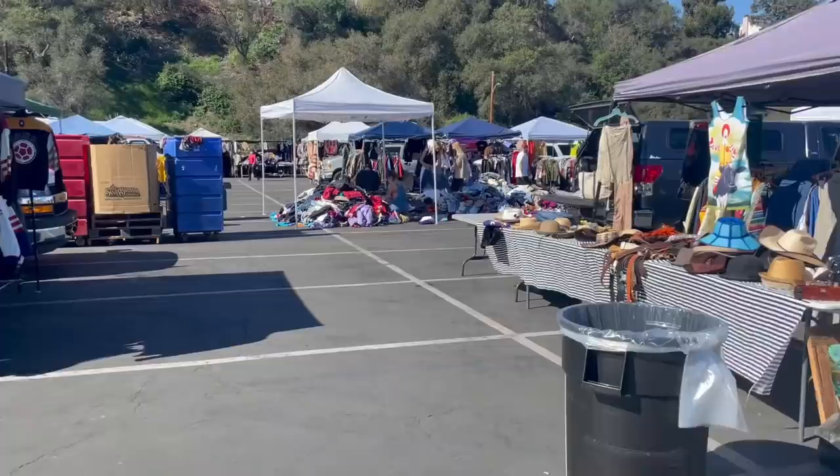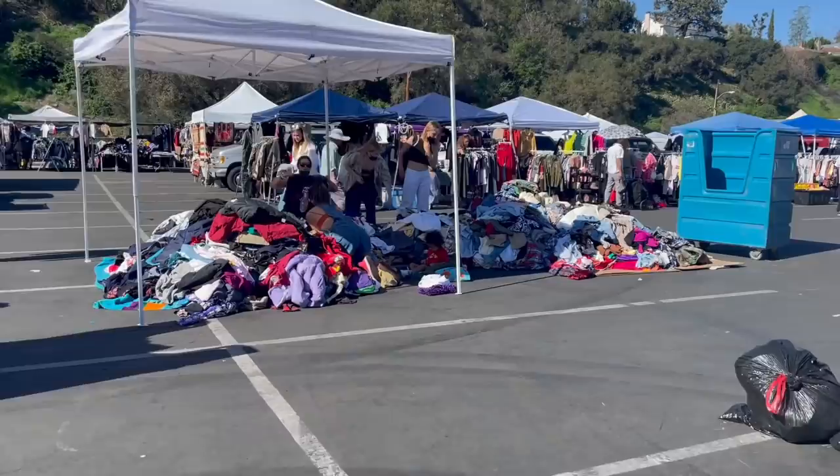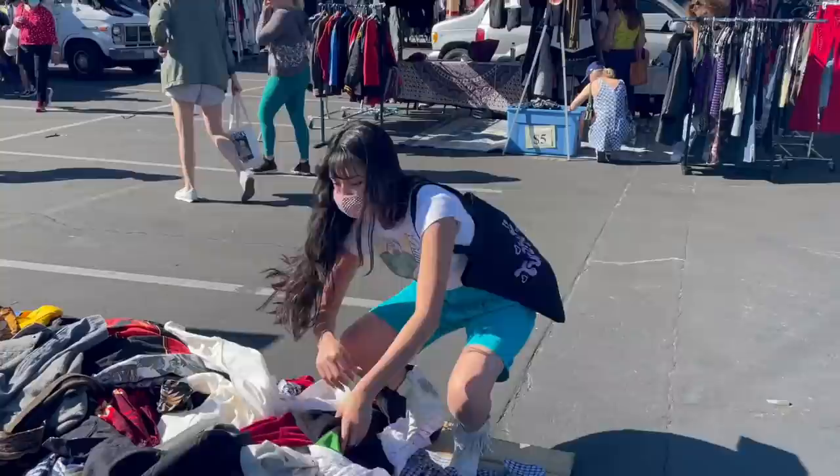We just found our first item from a $5 pile at Rose Bowl. It's so cute — I'll go ahead and spoil it. It's like a zombie graphic, but it's also a halter neck, so super cute. That is what I love to see — big piles of clothes, so let's go through this. I don't know the price though. How much do you think it is? I think it has to be around $5 to $10.